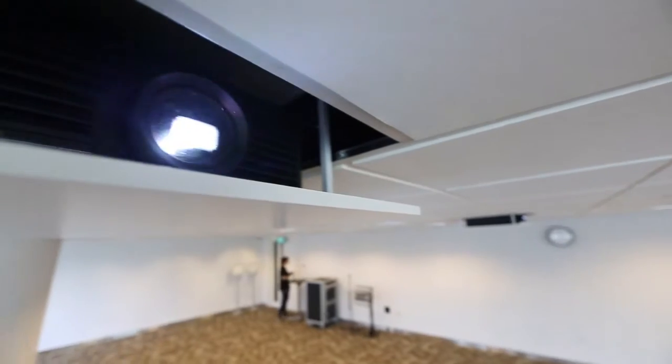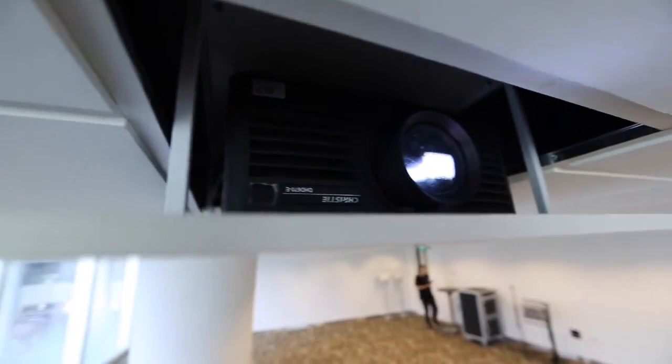The Christie projectors give us a bigger ability to reach out to different types of clients — not just the concert market, but also the seminars where they are more interested in doing presentations. It gives them a more cost-efficient solution for videos and presentations.